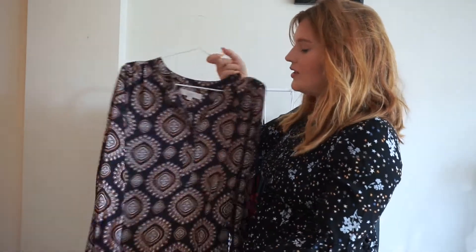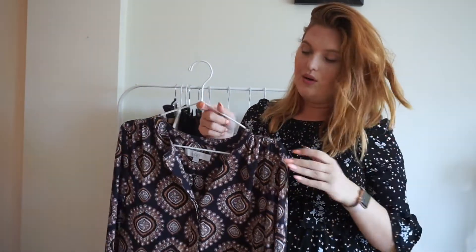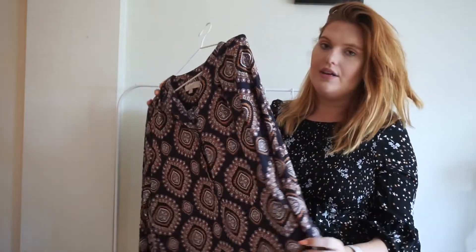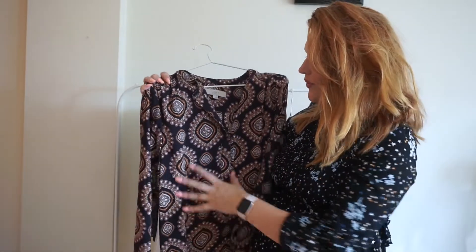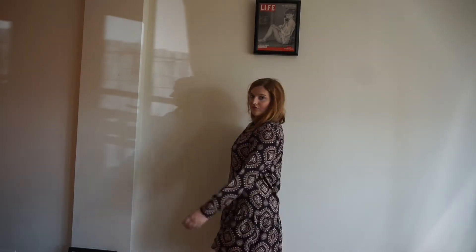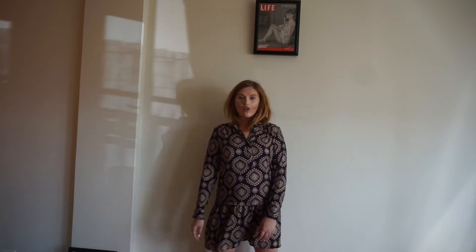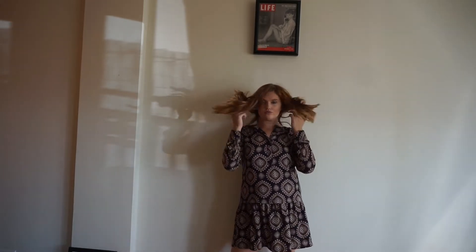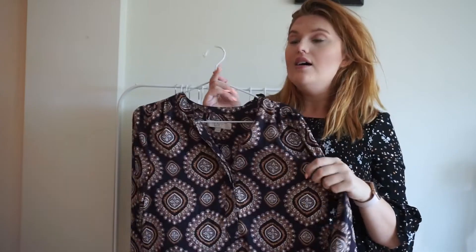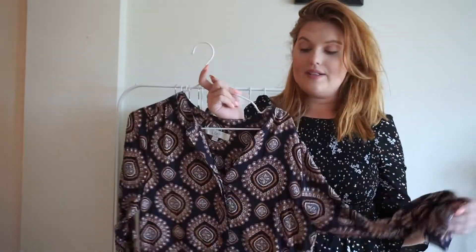Next is this dress that's super old — about two or three years old. And every fall I'm so excited to wear this dress because it's such fall colors: blues, browns, and yellows. It's a simple dress without much shape, but it has this cool drop-waist detail on the bottom. I just love it — the colors just scream fall to me, so every year I can't wait to wear this again.